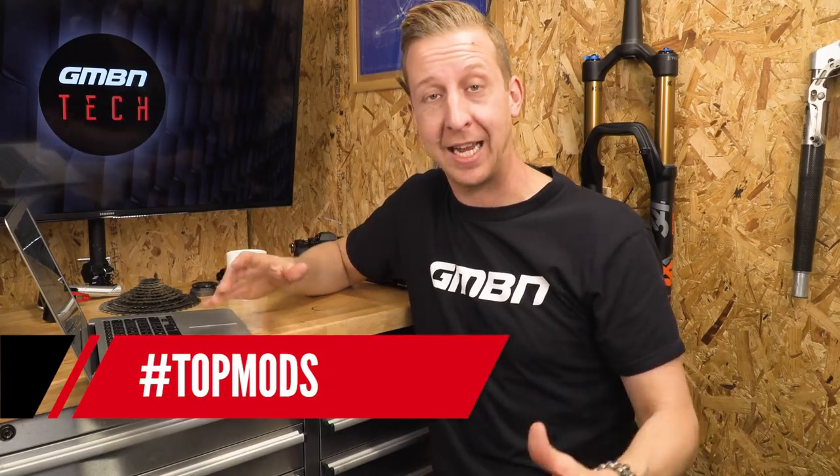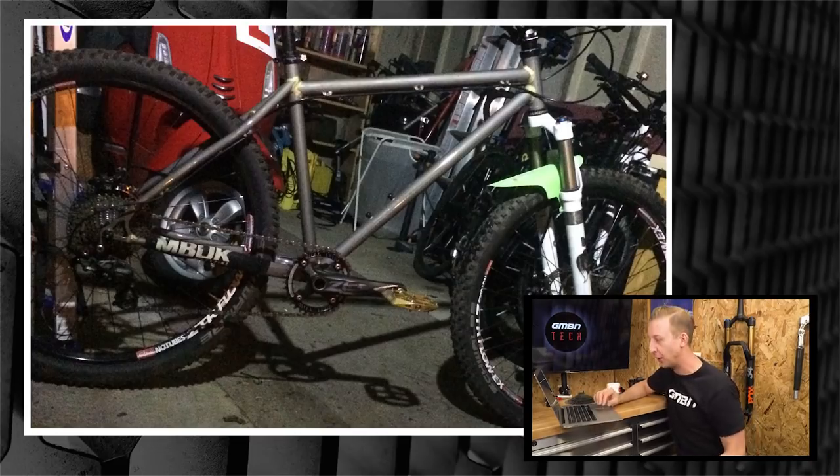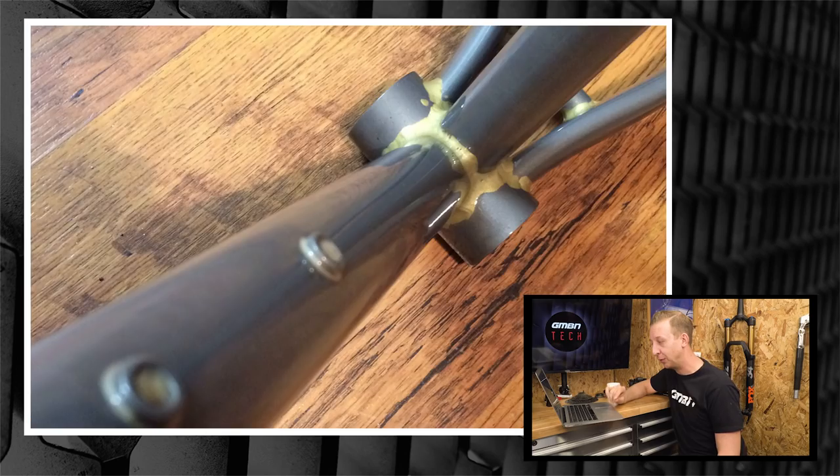Now it's time for Top Mods. First up is George Thier, who made his own frame from Columbus tubing using fillet brazing, then had it painted in a clear powder coat so all the joints are visible. He says 26 ain't dead — and there's enough 26-inch stuff out there for two lifetimes.